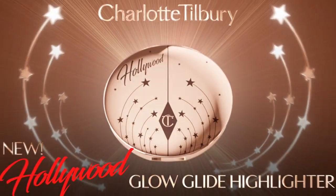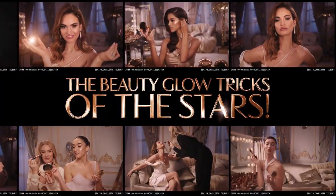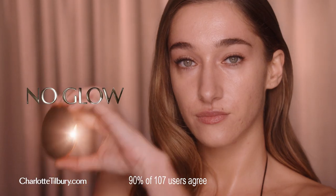Darlings, are you ready to discover my Hollywood beauty tricks? New Hollywood Glow Glide Highlighter — the beauty glow tricks of the stars. Jaw trick for a sculpted jawline. Eye trick for brighter looking eyes. Cheek trick for a lift effect.